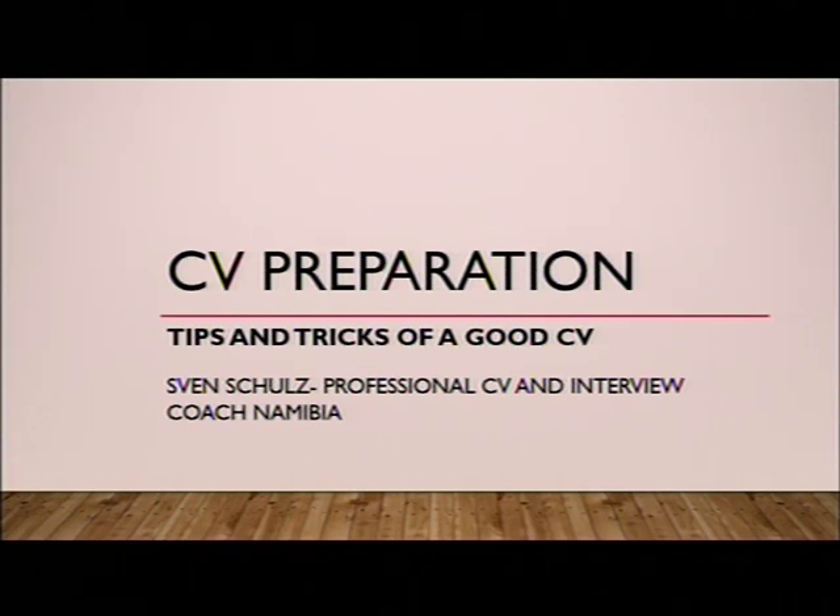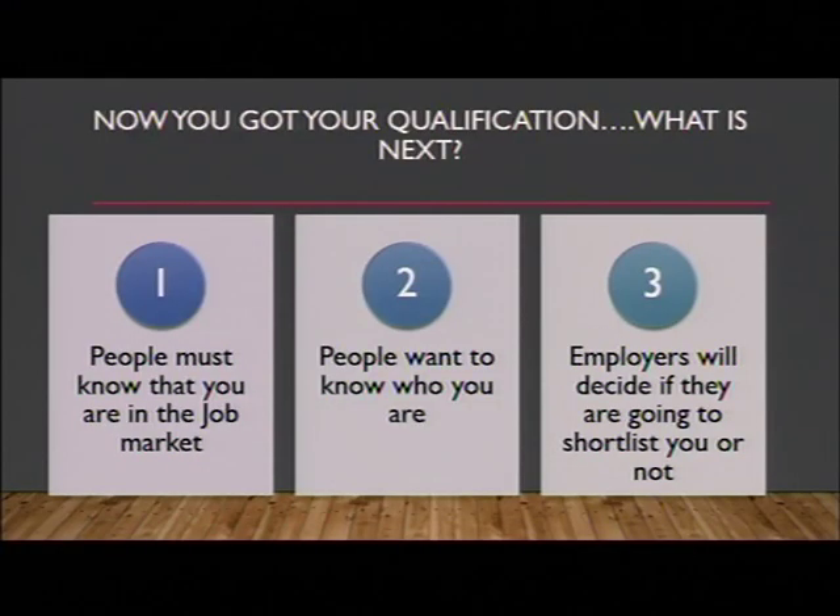I'm Sven Schulz, the professional CV and interview coach in Namibia. So my dear students, now you've got your qualification — what is next? Number one, people must know that you are in the job market. Number two, people want to know who you are. And number three, employers will decide if they are going to shortlist you or not.